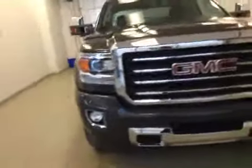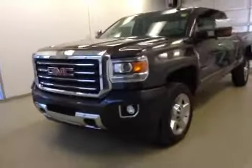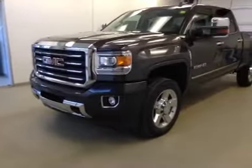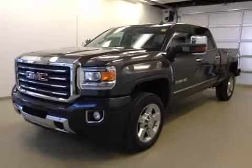Once again, this is stock number 152477, a 2015 GMC Sierra 2500 All-Terrain HD Crew Cab, 4-Wheel Drive, exterior color is Iridium Metallic.